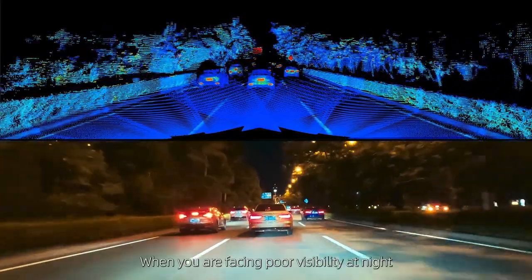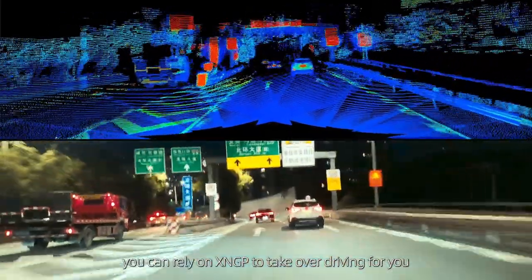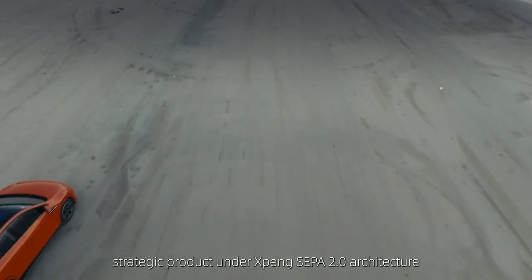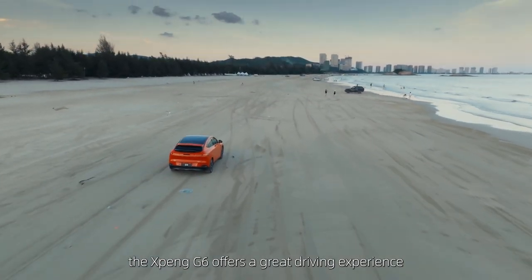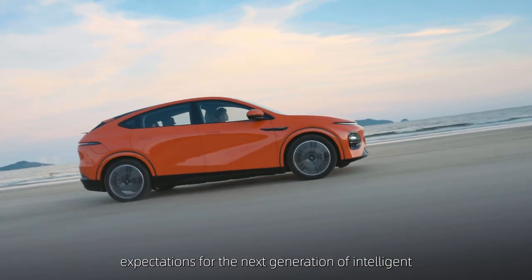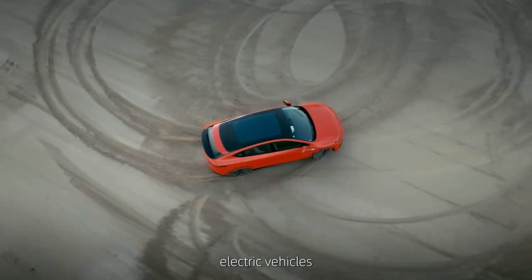When facing poor visibility at night, you can rely on X-NGP to take over driving for you. As the first strategic product on the X-NGP platform 2.0 architecture, the XPENG G6 offers a great driving experience while hosting a continuously evolving AI platform. The G6 redefines our expectations for the next generation of intelligent electric vehicles.